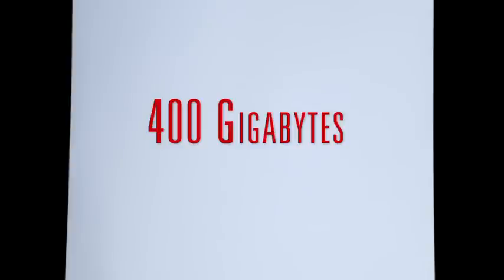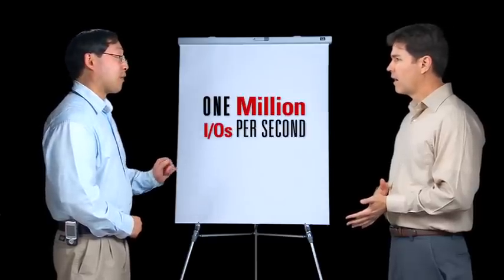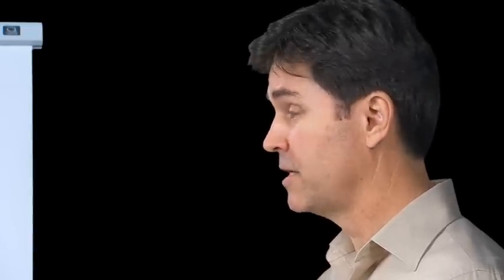And how many Exadata storage servers in our database machine? Fourteen. So now we have over 400 gigabytes of main memory and over five terabytes of Flash capable of delivering one million I/Os per second. So that's how Flash helps us consolidate our OLTP applications.